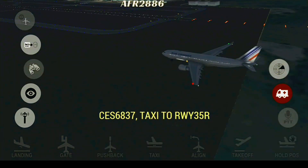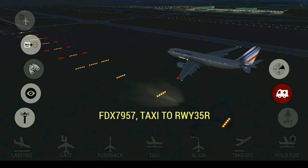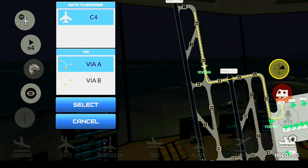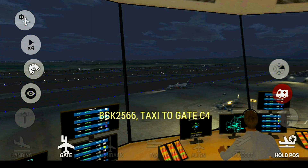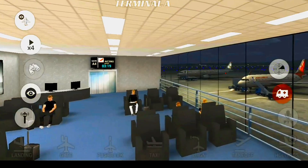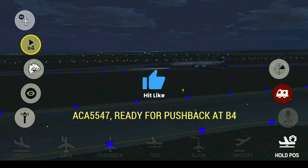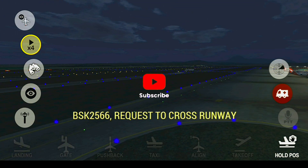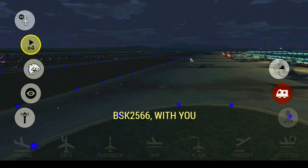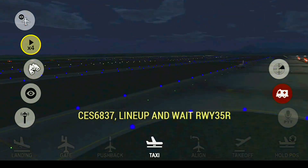FedEx-79057, ready to taxi. China Eastern 6837, taxi to runway 35L. Capital Ground, Blue Sky 2566 requesting taxi to the gates. FedEx-79057, taxi to runway 35L. Capital Ground, Blue Sky 2566, taxi to the gates. Capital Tower, China Eastern 6837 ready to take off runway 35L. China Eastern 6837, line up to runway 35L.